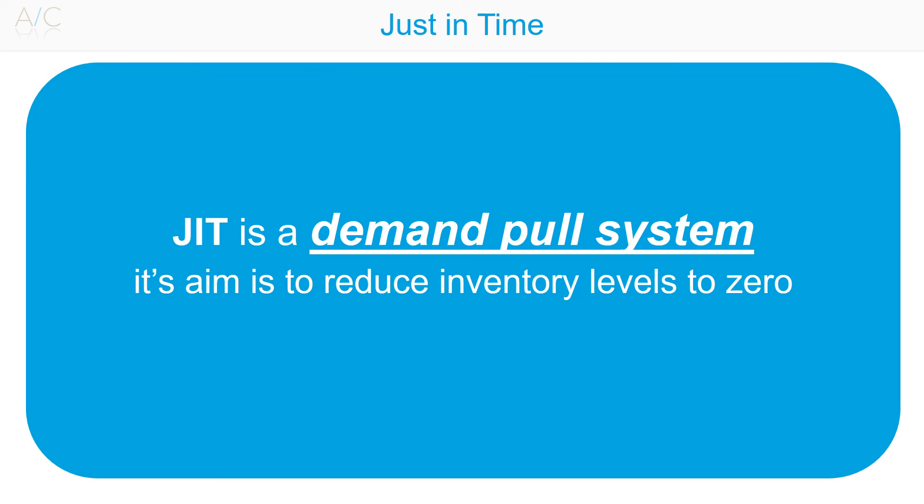Difficulties associated with the implementation of a Just-in-Time system include: the difficulty of forecasting demand — accuracy in forecasting is important, and close links with customers are required to accurately forecast demand. There is also difficulty in receiving supplies on demand — close links with suppliers are required to ensure reliability and quality. Suppliers need to be fully aware of what is expected of them, as delays in receipt of supplies will delay the whole production process. A detailed review of the supply chain will be required, and the use of local suppliers may be necessary.